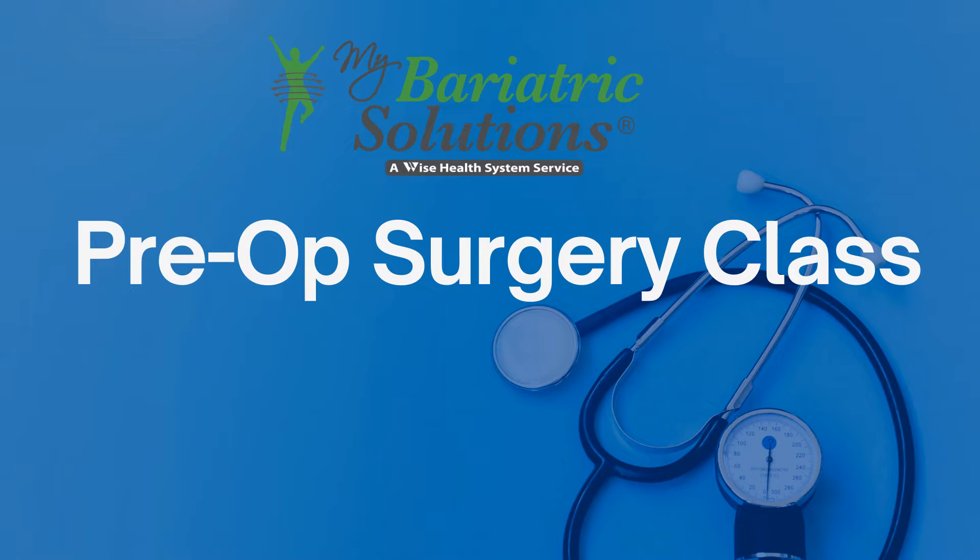Welcome to My Bariatric Solutions Surgery Overview. You will learn about medications, pre and post-op surgery care, incisional care, post-op diet, and the importance of follow-up appointments after surgery.